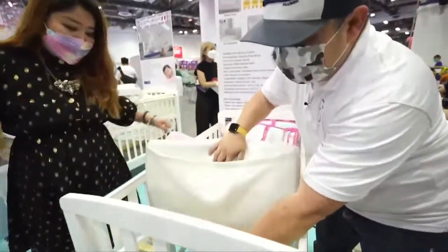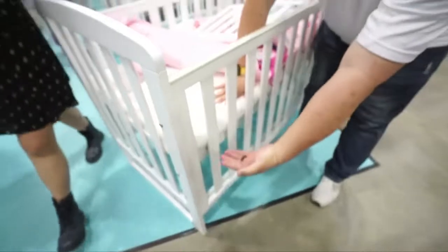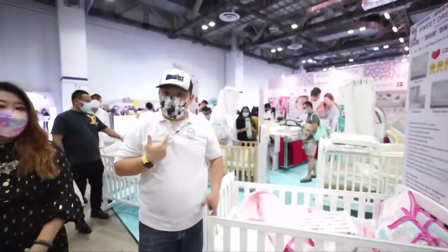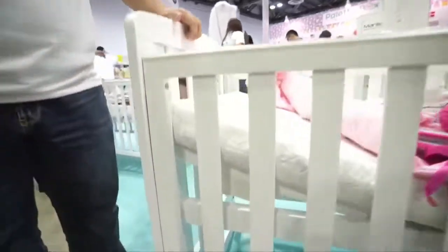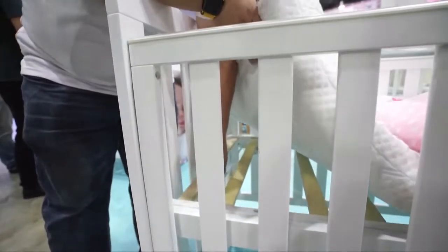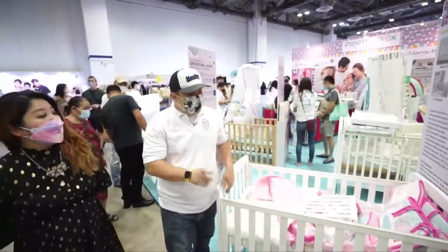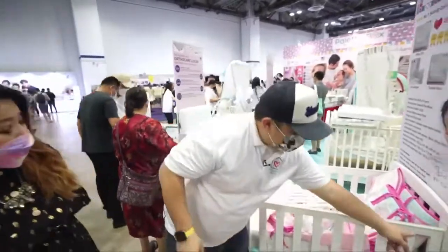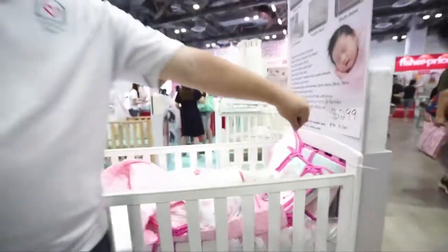Usually the baby lies flat on the mattress, but in the event the baby gets colicky or has a runny nose, this feature is a lifesaver. You can elevate the mattress to make the baby more comfortable — three levels of adjustment: 15 degrees, 10 degrees, 5 degrees, and flat. This is one very important function of the 10-in-1. Another function mummies ask about: what if I want to lock the gate? There's a nut here where you can lock it, converting from a drop gate to a fixed gate.